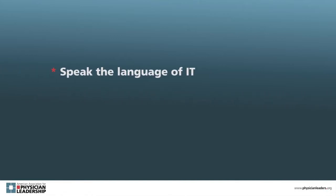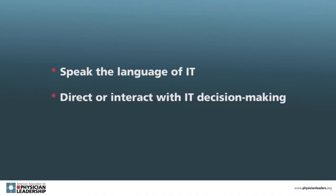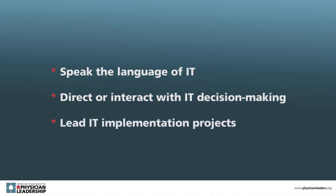Really, it's for any physician leader who wants to be able to speak the language of IT. Specifically, it will benefit physician leaders who direct or interact with IT decision-making and physicians who lead IT implementation projects.